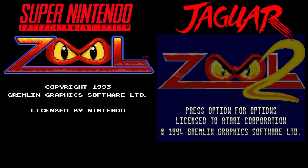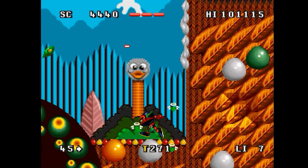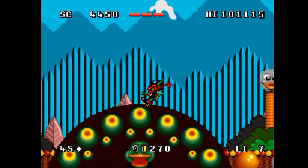Zool, Ninja of the Nth Dimension vs. Zool 2. The Super Nintendo got the original Zool game, while the Jaguar got a sequel. Both games play basically the same though — jump around and collect candy and make it to the end of the stage. Pretty simple stuff based off of an Amiga computer game. Zool 2 is essentially the same but not exactly. Your character is still jumping around collecting candy, but this time you can choose a second character. Whoopity-doo! From what I've seen, the bosses all have the same angry eyes look to them — not a lot of variety there. This really should have been an easy win for the Jaguar, but the graphics are so bland looking and lack the parallax backgrounds of the Super Nintendo game.